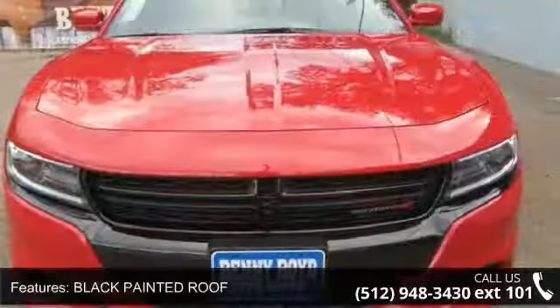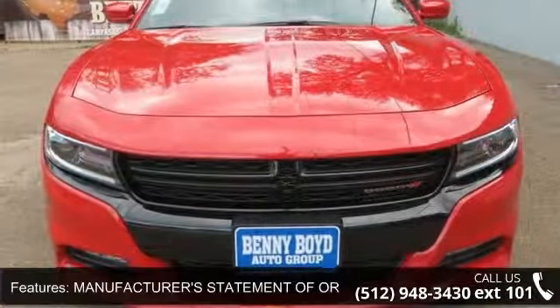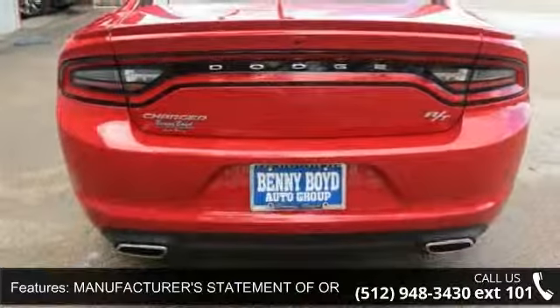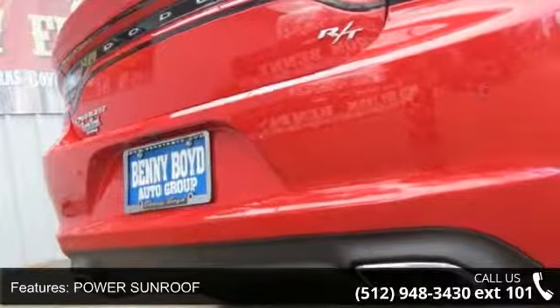Enjoy these notable features: black painted roof, manufacturer's statement of origin, power sunroof, redline red tree coat pearl, rear wheel drive, power steering, ABS, and four-wheel disc brakes.